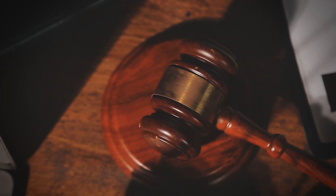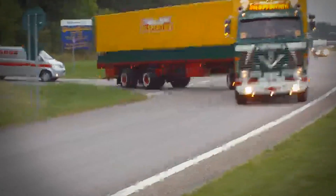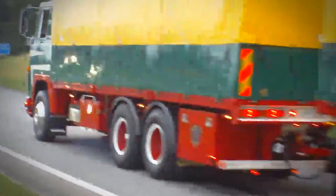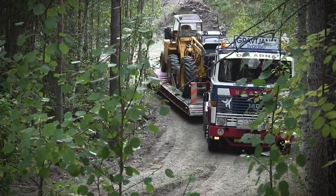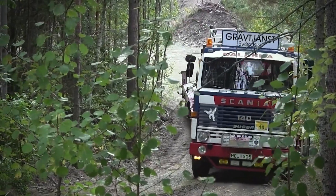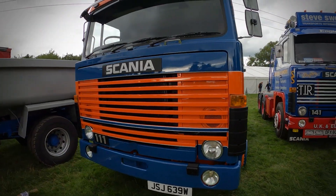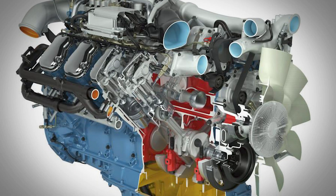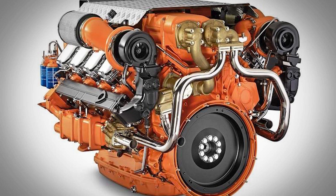But keeping the V8 alive meant continuous development. As emission regulations became stricter throughout the 1990s and early 2000s, Scania's engineers faced new challenges. They experimented with different approaches, including a narrower 72-degree V8 design. Instead of compromising, Scania made another bold decision — they would develop a completely new V8 from the ground up. This wasn't just an evolution of the original 14-liter engine; it was a revolution. In 2000, the new 16-liter V8 made its debut.